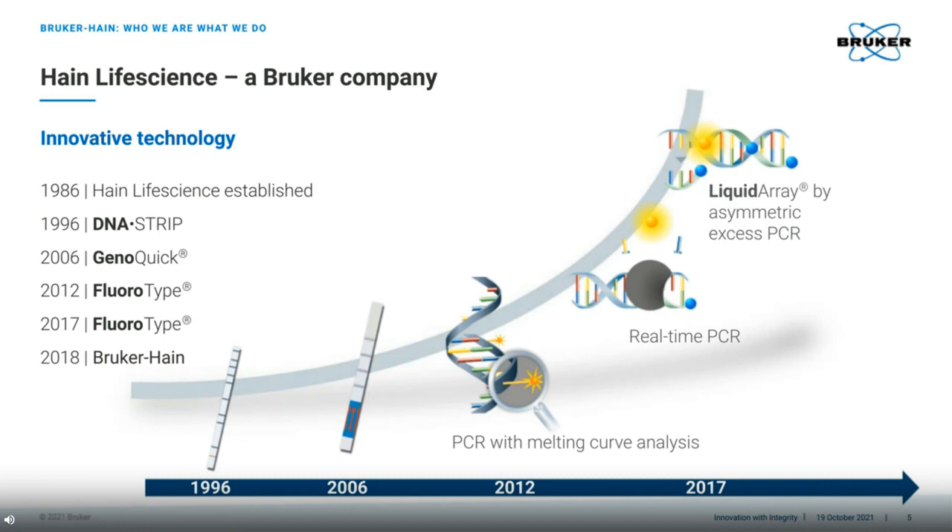Let me give a brief glimpse into the history of our company. Founded in 1986 as a laboratory supplier, the company grew to what it is today, evolving from simple resellers. We started to develop our own diagnostic tests, and this image shows the various milestones along the way. In 1996 we developed the DNA strip, which was based on line probe assay technology, which in 1996 really was state of the art, and actually, even though for some testing it might be considered outdated,